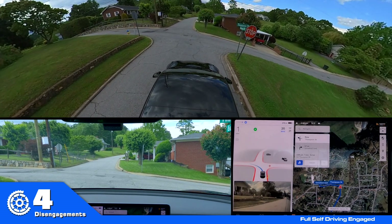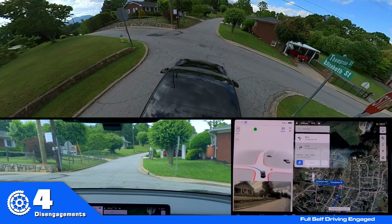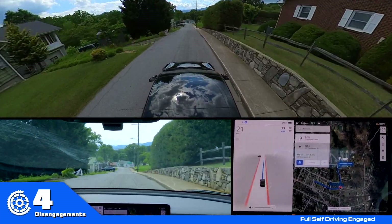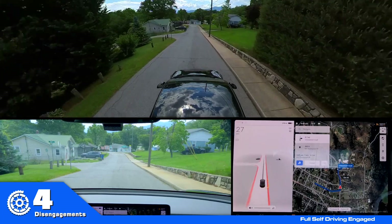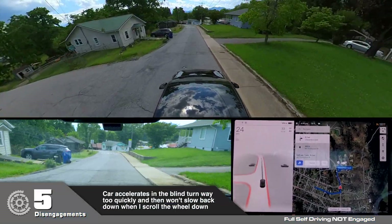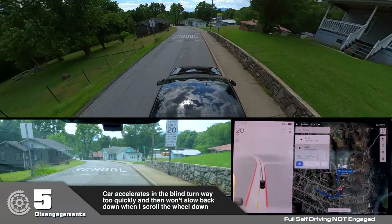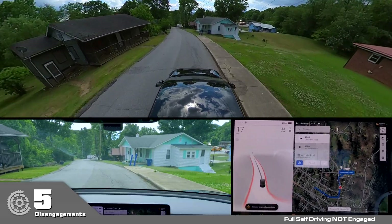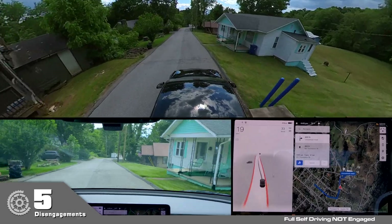Here's one thing I wish it would not do — accelerate like this. It can't go this fast, and it won't slow down quickly enough when I scroll the wheel. I'm at the end so I'm not going to re-enable again.